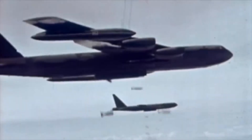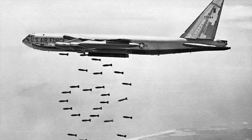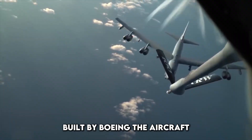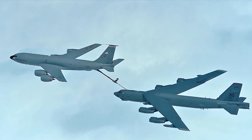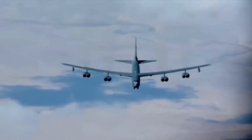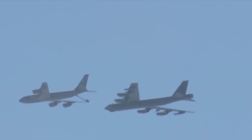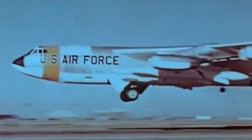The B-52 Stratofortress was first introduced in 1955 during the Cold War, designed as a long-range strategic bomber capable of delivering nuclear payloads deep into enemy territory. Built by Boeing, the aircraft quickly became a backbone of American air power. Over the decades, it has served in multiple wars, including Vietnam, the Gulf War, Iraq, and Afghanistan. Its iconic silhouette and eight-engine roar are instantly recognizable, earning it the nickname Buff — Big Ugly Fat Fellow. Now, after more than 60 years of service, the B-52 is getting a second life.